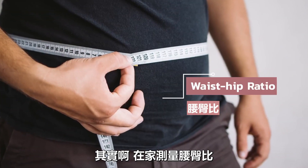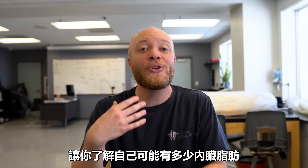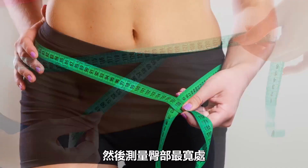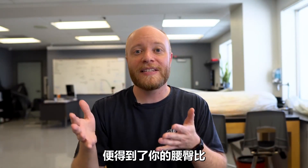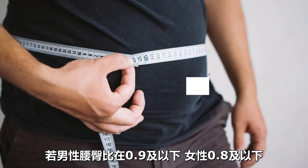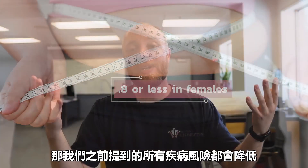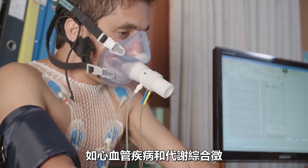Measuring your waist-to-hip ratio is one of the easiest things you can do at home to estimate how much visceral fat you might have. Measure the narrowest aspect of your waist — typically just above the belly button — then measure the widest aspect of your hips. Divide your waist circumference by your hip circumference to get your waist-to-hip ratio. According to the World Health Organization, a ratio of 0.9 in males and 0.8 in females equates to lower risk for cardiovascular disease and metabolic syndrome.